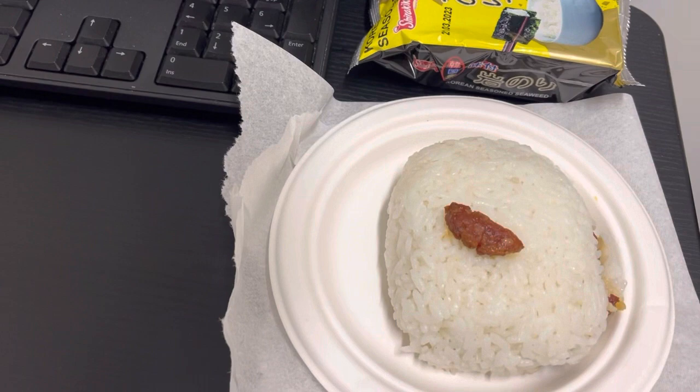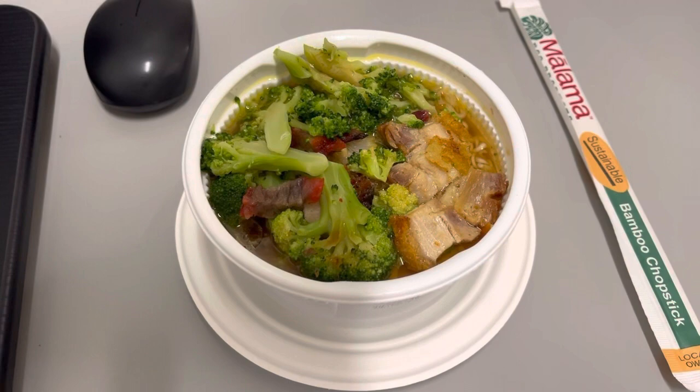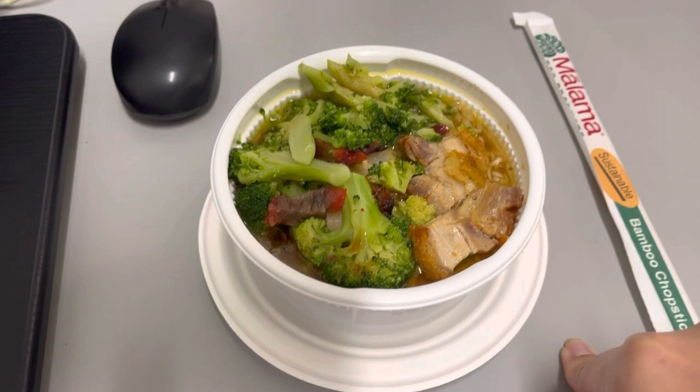Hey guys, lunch for today, Wednesday June 15th is a ramen bowl with broccoli, chashu, and roast pork from my stash in the fridge. My stomach has been a little dodgy this last hour, so we'll see how this goes. I have some Gatorade and water — it's really humid today. Breakfast was just a coffee and a donut. I'll see you guys tomorrow.